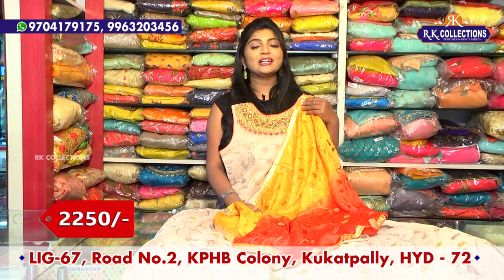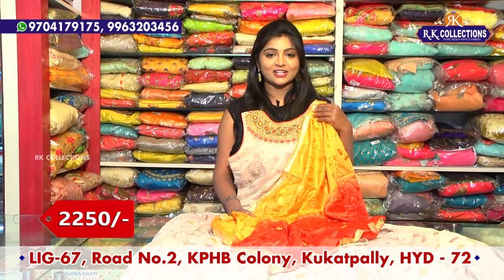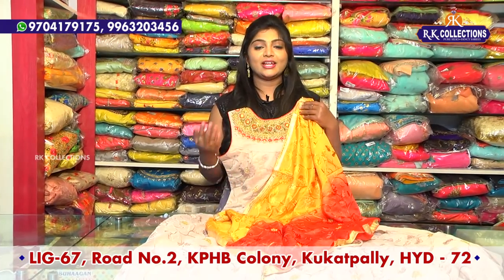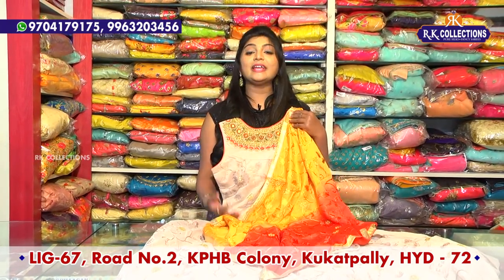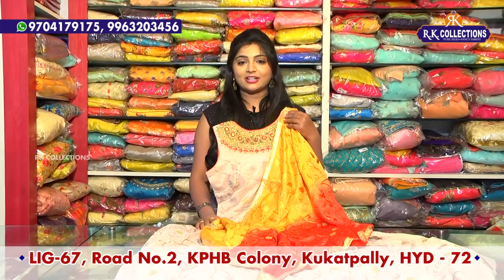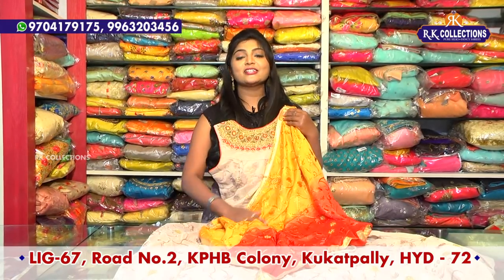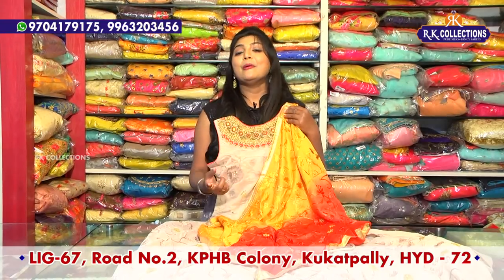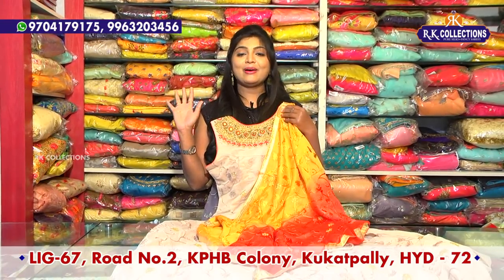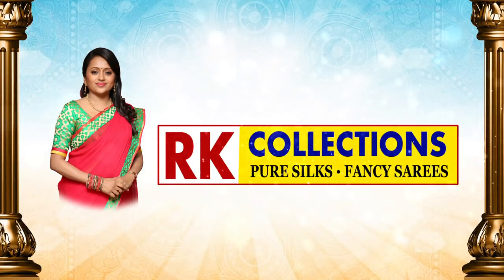RK Brothers is available for sale. Visit RK Brothers, RK Collections, and RK Selections. There are three branches in KPHB Road No. 2 and branches in Kota Pet. The new branch is at Main Road Victoria Memorial Metro Station. You can visit these collections — we are available for sale.